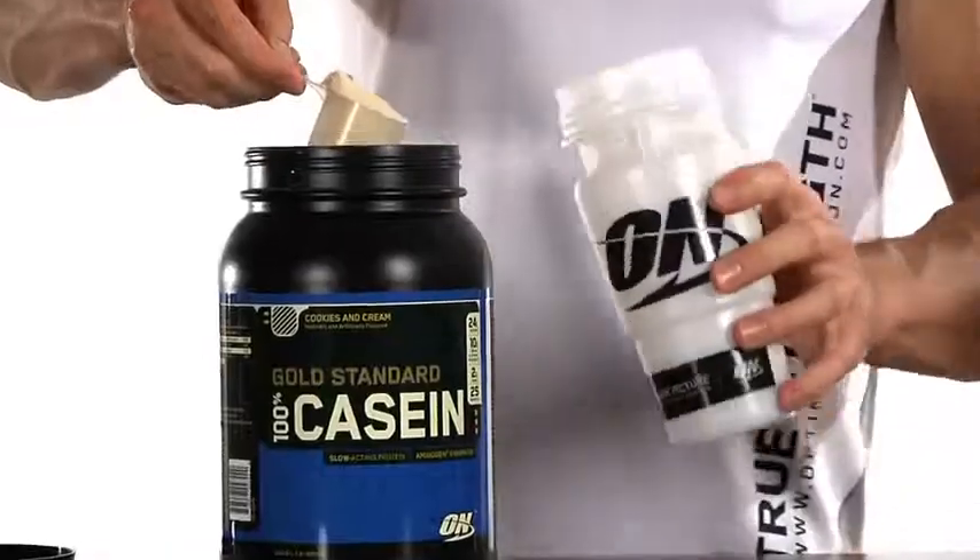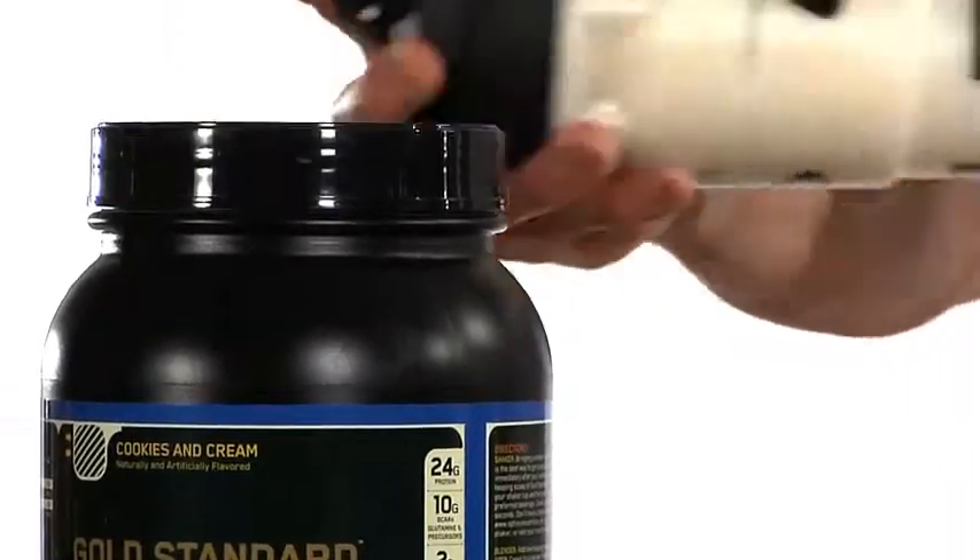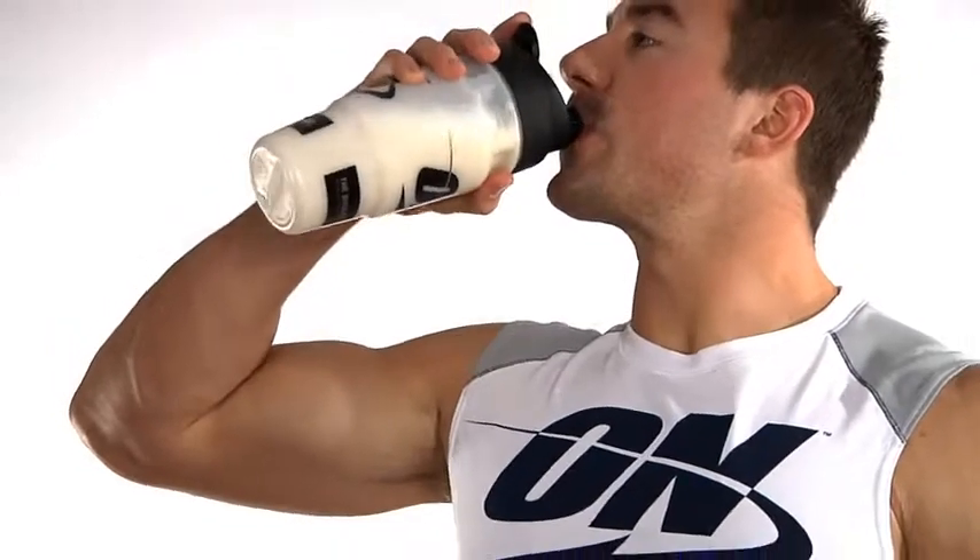You'll find that casein mixes up rich and creamy like an ice cream shake. For best results, use a shaker cup or an electric blender with a couple of ice cubes tossed in.